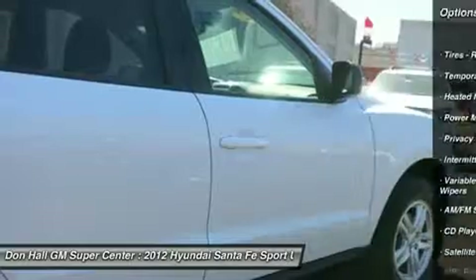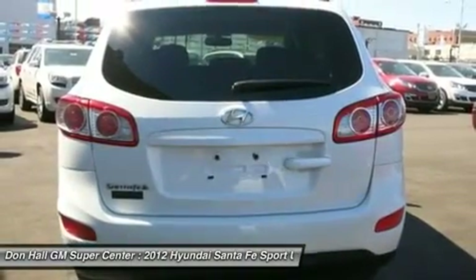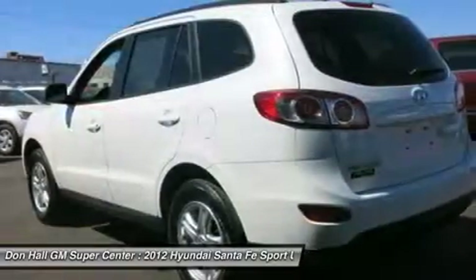You will not have to worry this winter about how you will get to work or school, as this sport utility will help provide you the confidence that you can travel in most road conditions. See you today.